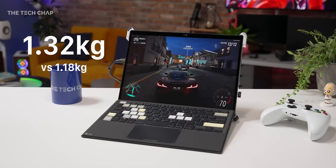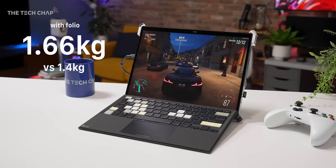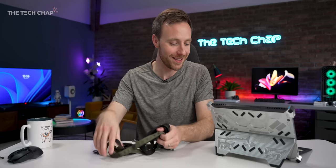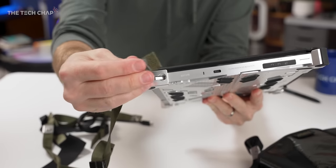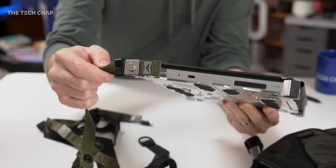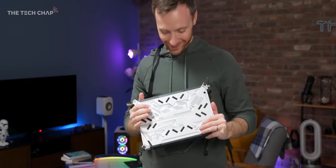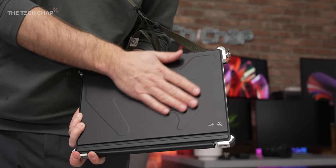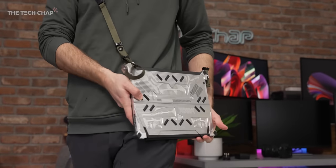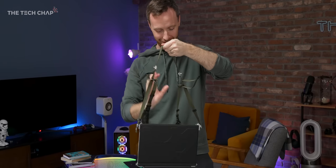These chunky bumpers significantly add to the overall size and portability, and it does look a bit like an industrial prototype, and all that metal adds to the weight — 1.32 kilograms versus 1.18 on the regular Z13 — and once you add the folio keyboard, this is hefty. These corner bumpers are also where you attach the straps that come bundled with this Acronym version. This multifunctional strap acts as a carry handle in briefcase mode, a shoulder strap so you can carry it like a satchel, or in what they call producer mode for hands-free use. I'm a bit more of a chuck-in-a-backpack kind of guy.